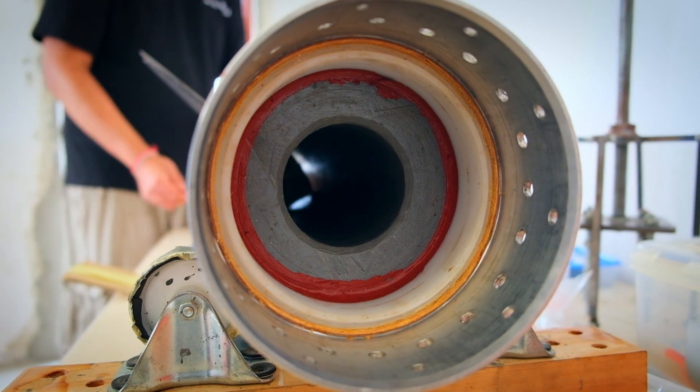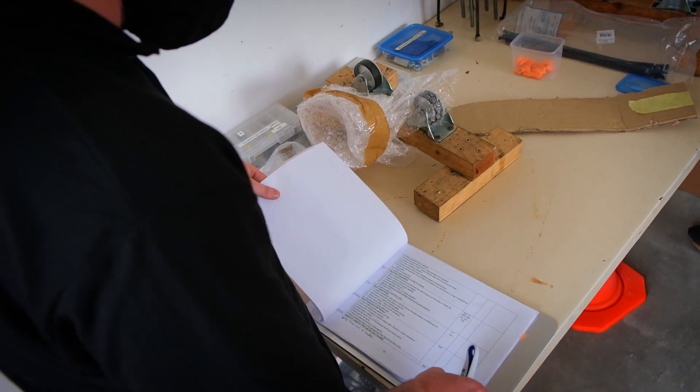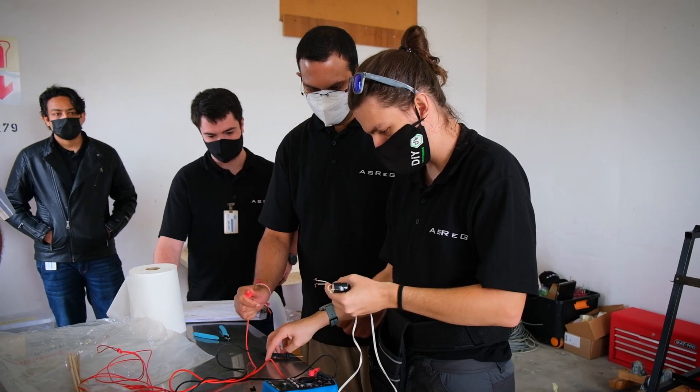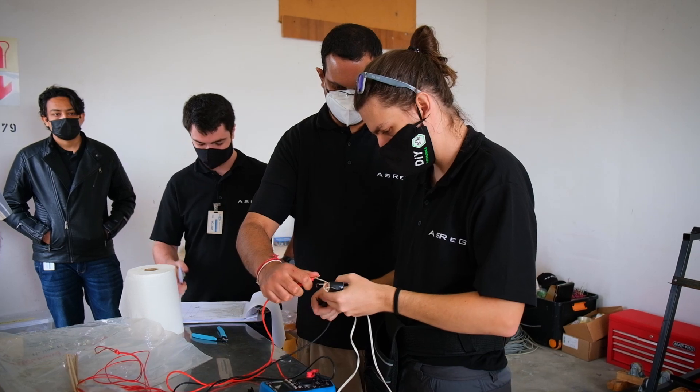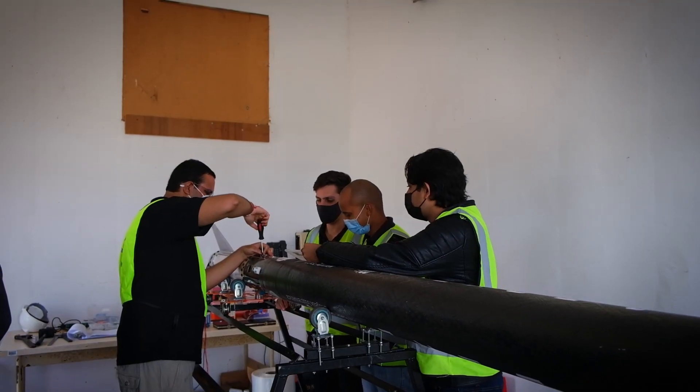Today we're launching the Mark II rocket, which is looking to break the South African hybrid altitude record of about 10.3 kilometers. This one we're going to push to about 18 kilometers today, depending on wind. My name is Kyle Broughton, I'm the Lead Engineer on this Phoenix Hybrid Sounding Rocket project. I'm leading a team of approximately 10 engineers working part-time.